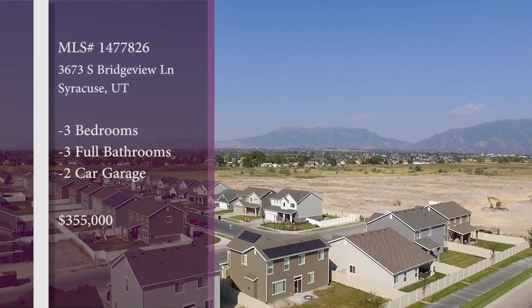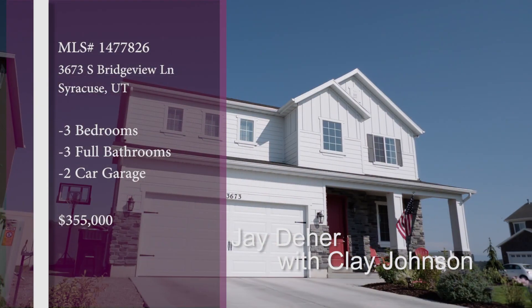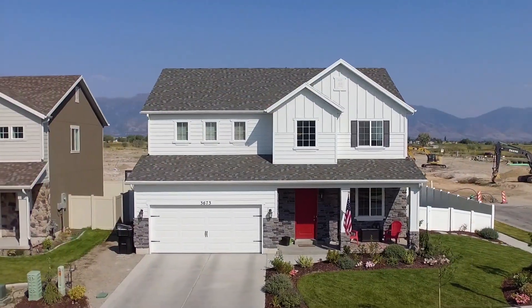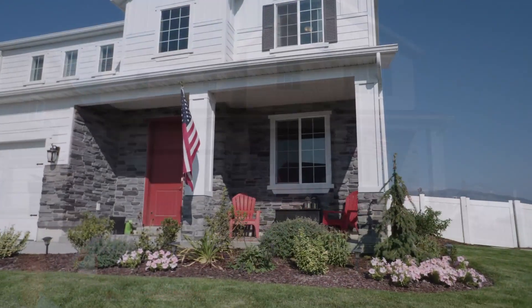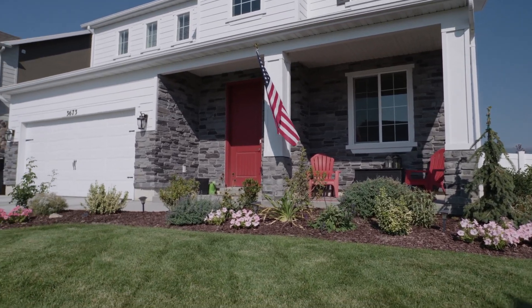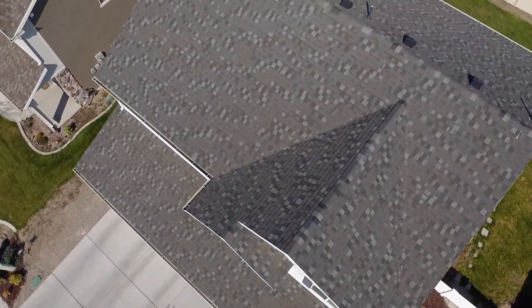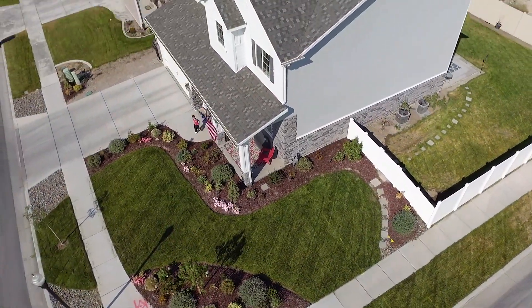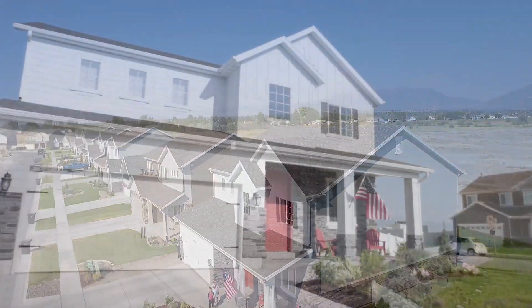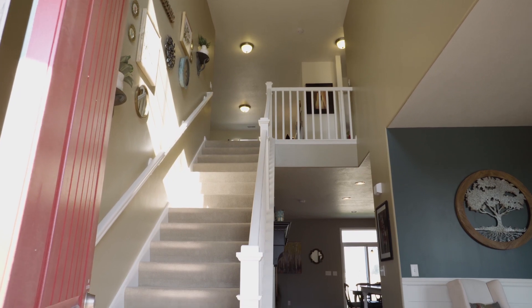We're heading out to Syracuse — take a look at this beautiful home. There's already a lot of great character here. This is a developing area with nice parks, and I fell in love with this house when I saw it. Look at the landscaping — it is manicured. Look at the cute little backyard. It doesn't have to be a multi-million dollar home to love your home — I could live in this house.